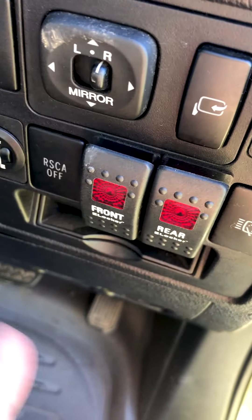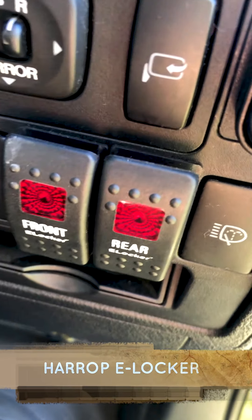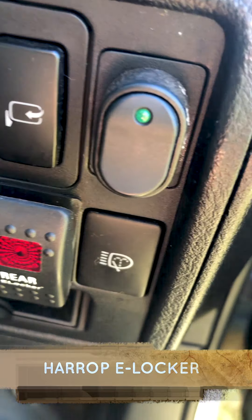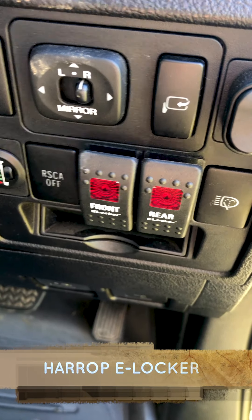Here on the top I got two diff locks — you see the front one and the rear one. That's for the extreme situations and when we are stuck and have some problems, that will take us out of any troubles.